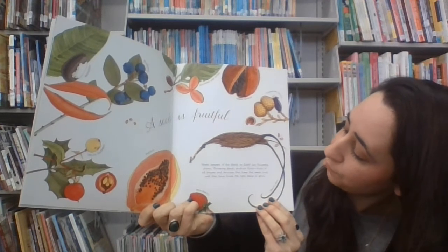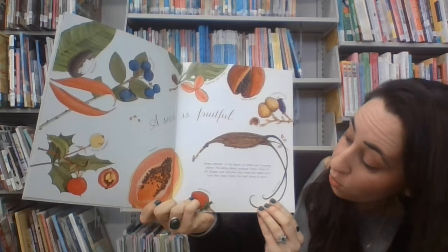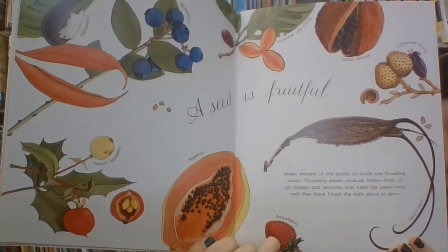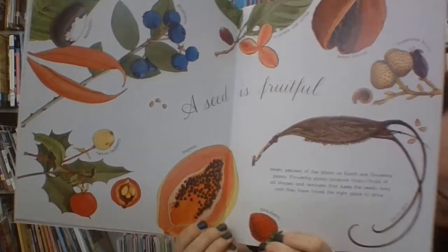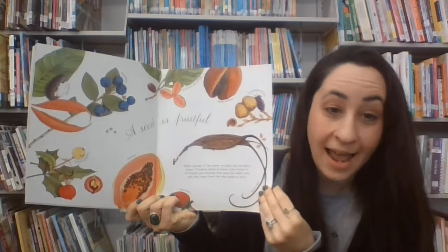Flowering plants produce fruit — fruits of all shapes and textures that keep the seeds cozy until they have found the right place to grow. There's seeds in your fruit too. Did you ever notice the tiny little white seeds on a strawberry? Or when you cut into a melon, how you find the seeds inside? Or even an apple?